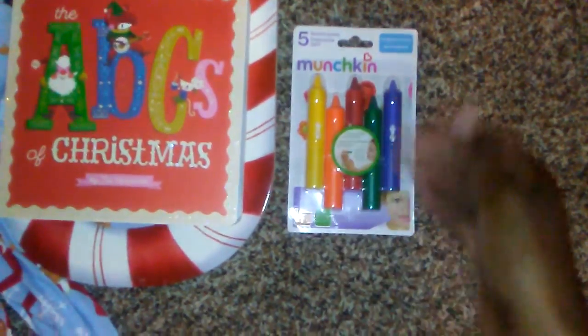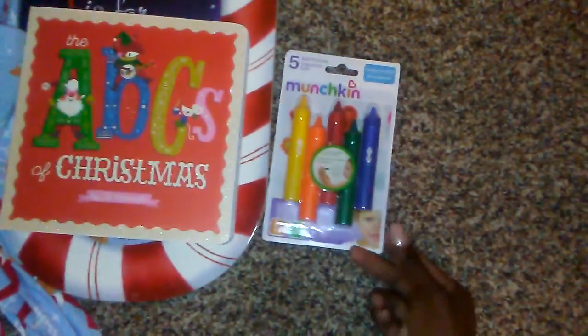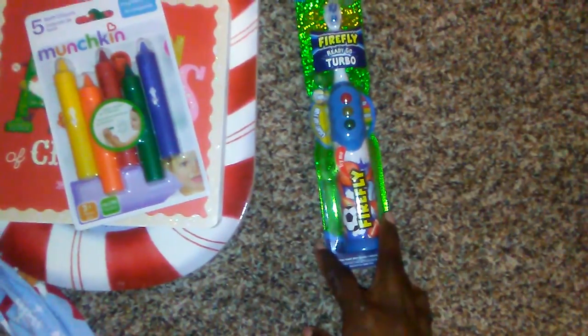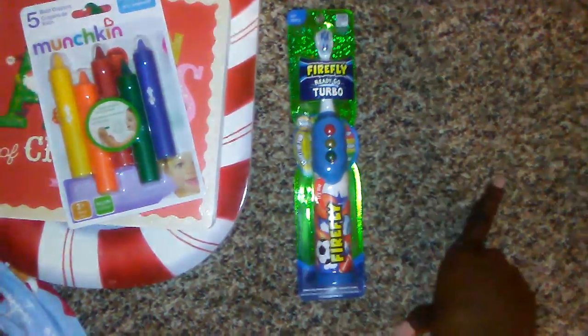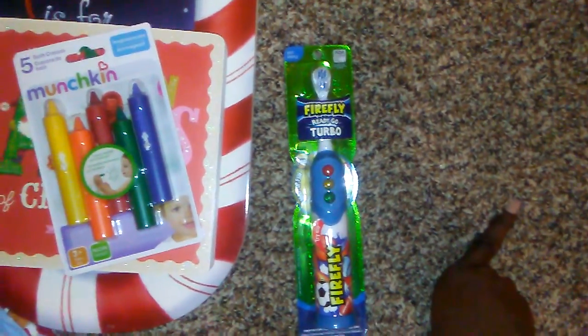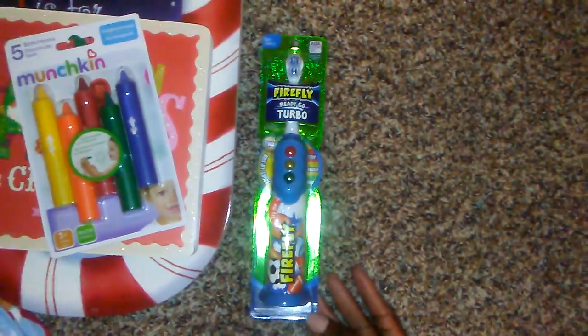I also got him these Munchkin pencils — he's had these before but used them all up or messed them up, so I got him another set. These were about $3 online. Then I got him this toothbrush that lights up when you press it and tells you how long to keep brushing. He loves to brush his teeth. This toothbrush was about $5 online at Target and was buy one, get one 50% off.